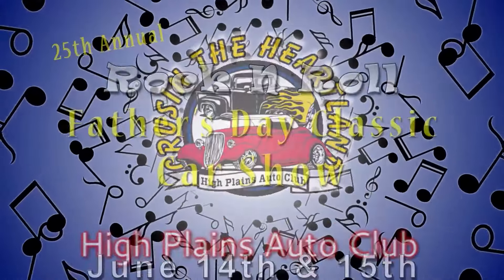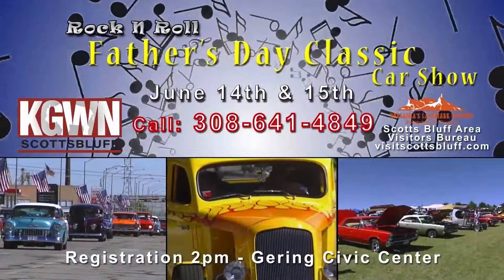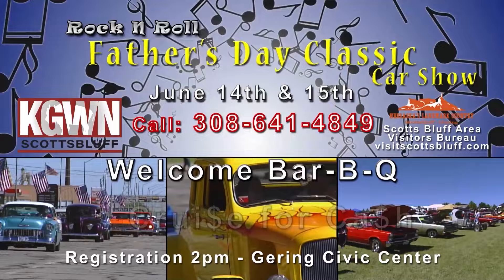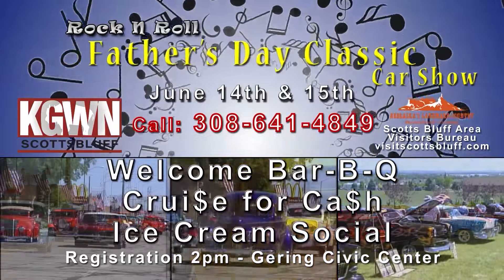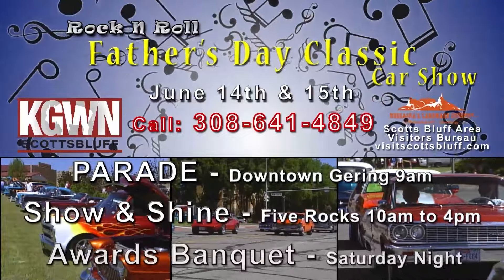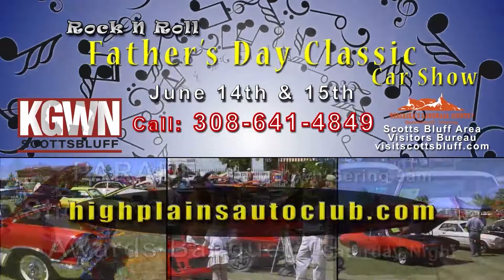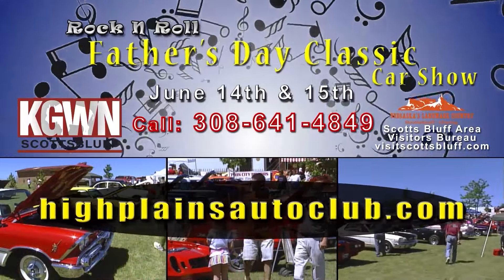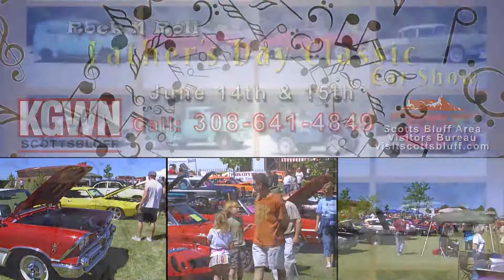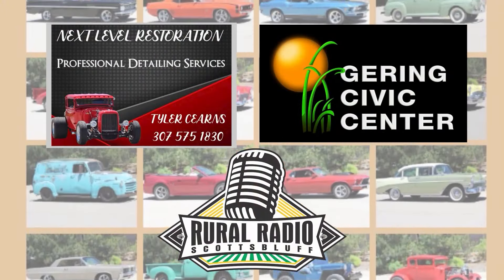High Plains Auto Club presents the 25th annual Rock and Roll Father's Day Classic. Friday, June 14th: registration begins at 2 p.m. at the Gearing Civic Center, with a Welcome Barbecue, Cruise for Cash, and Ice Cream Social. Saturday, June 15th: Parade Downtown Gearing at 9 a.m., Show and Shine at Five Rocks from 10 to 4, and Awards Banquet. To enter, go to highplainsautoclub.com or call 641-4849. This event is sponsored by Next Level Restoration.